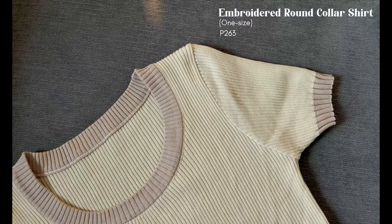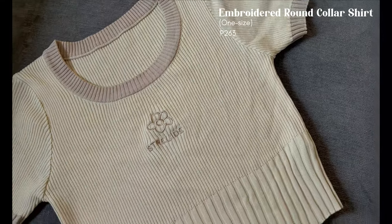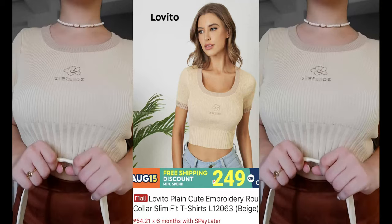Next is this embroidered round collar shirt. This crop top is so cute! It's available in one size only, but don't worry — it is highly stretchable. You can get this for 263 pesos.